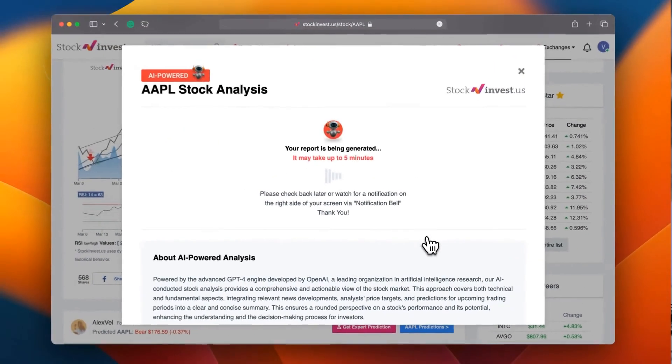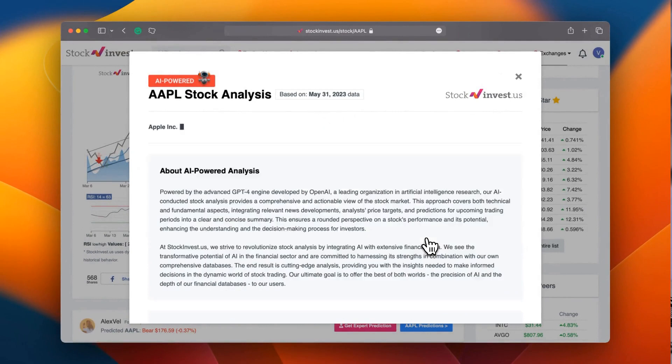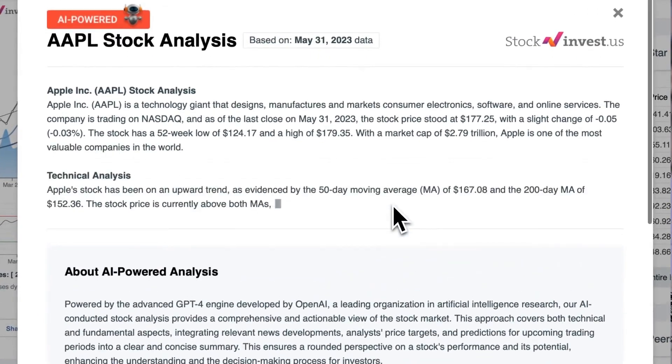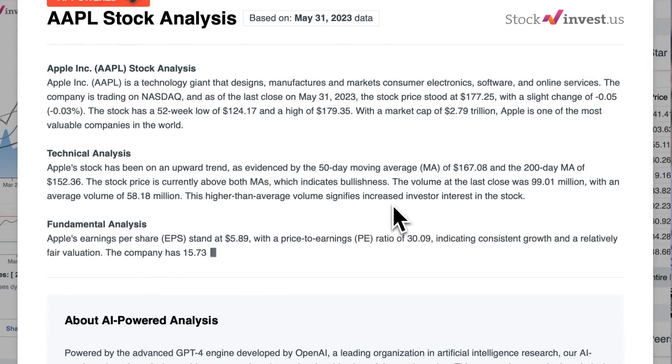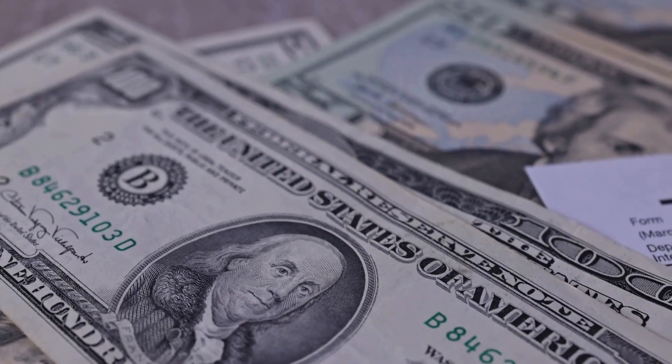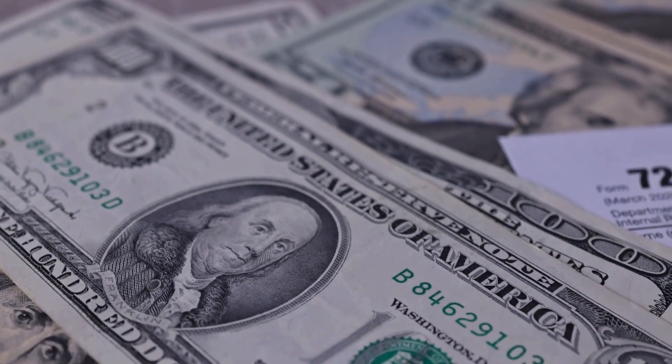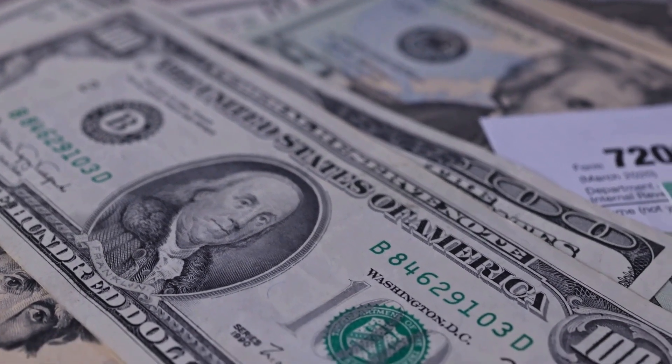Enhance your trading decisions by trying our newly launched AI stock analysis tool powered by GPT-4 at stockinvest.us. Tap into the power of AI and get free price predictions and deep analysis for any one among 25,000 companies worldwide today.